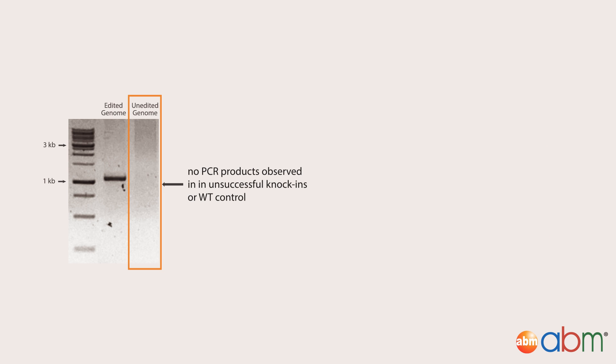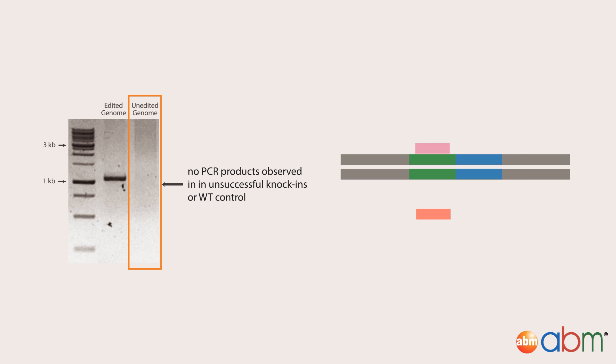In the case of a non-successful knock-in or in the presence of wild-type control cells, no PCR products were observed, as Primer 2 could not anneal to the target site and enable amplification.